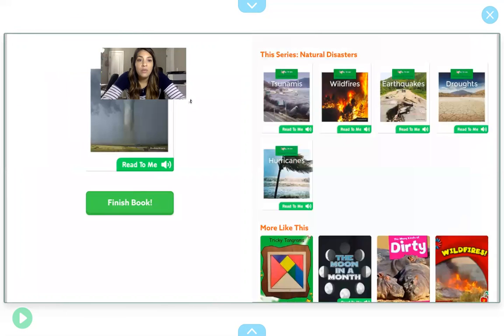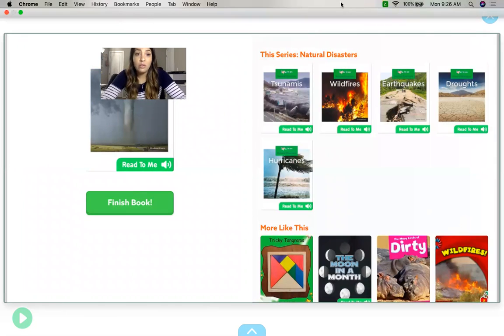I hope you enjoyed our read aloud. Since it is tornado season, I'm going to challenge you to ask your parents what you would do at your house if a tornado happened. Find out where you would go and what you would do to be safe. I hope you have a great day. Bye.